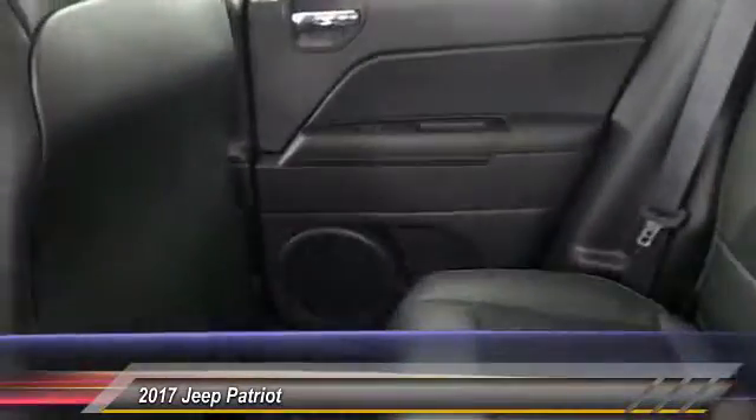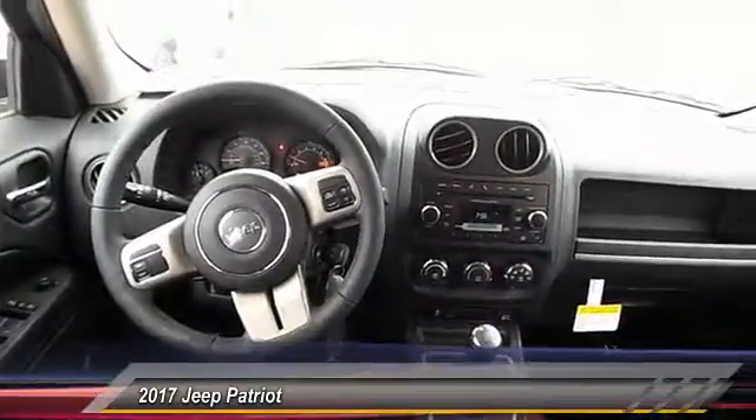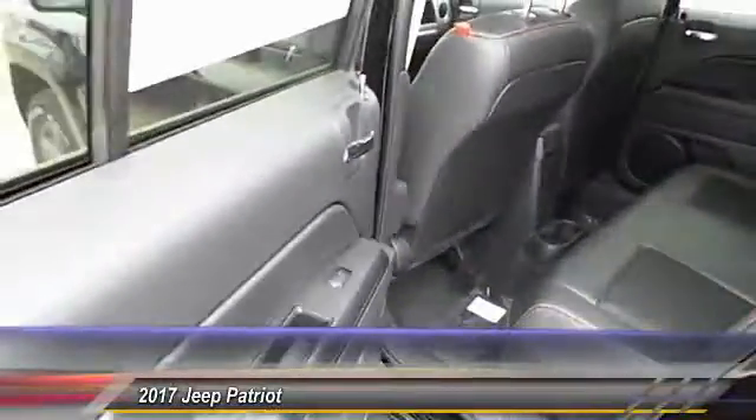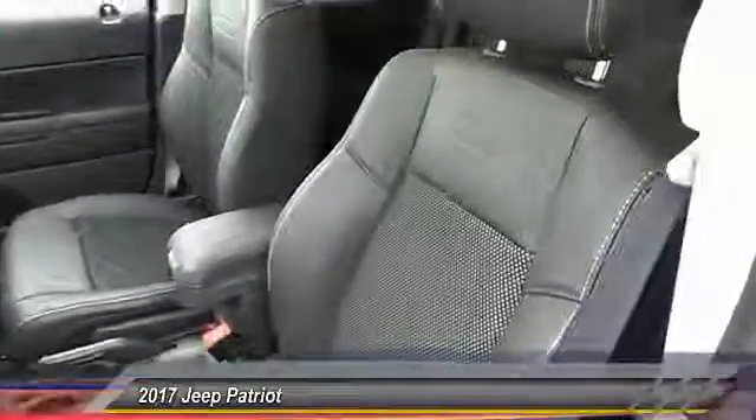Traction control. Auto dimming rear view mirror. Automatic stability control. Child safety locks. Fog lamps. Dual front airbags. Tilt steering wheel. Take this vehicle for a spin and see why so many shoppers are now proud owners.